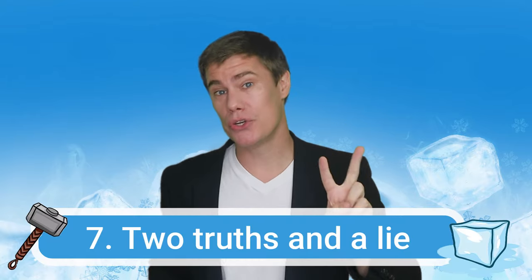Number seven: two truths and a lie. Write three facts about yourself on the board — two are true and one is a lie. Make it interesting. Students should ask you questions to find out which is true and which is a lie, then vote and you reveal the answer. Give the students a couple of minutes to write down their own facts: two true, one a lie. It should be random, make it fun, and don't copy your examples. Then place students in smaller groups where they take turns sharing their three facts. The other students ask questions, guess, and they reveal the answer.